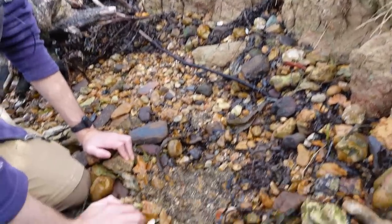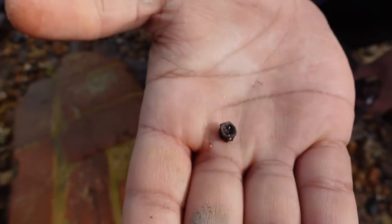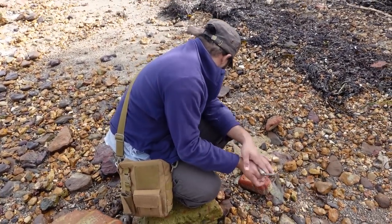Okay, maybe we'll try some sieving. Oh wow, that's a really nice one — much bigger than the one I just found! Very nice — probably an amyad again, which seems to be what most things are here.